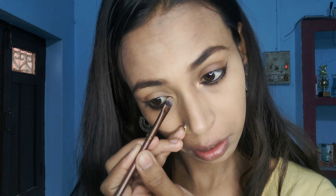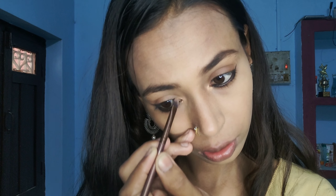You can use the highlighter and shimmer in the corner to define it. You can use it if you like. Then the last step is to curl your lashes.